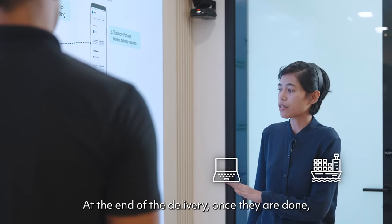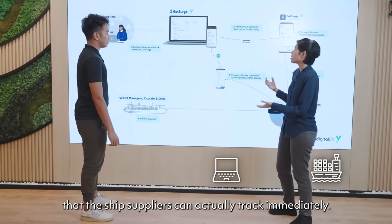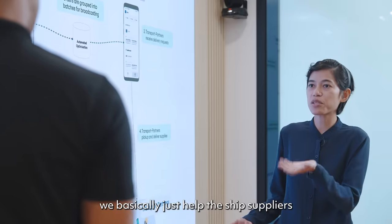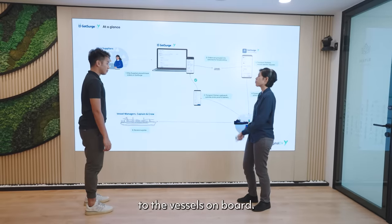At the end of the delivery, once they are done, they will upload a photo proof of delivery that the ship suppliers can actually track immediately. We basically just help the ship suppliers supply ship spares and ship parts to the vessels on board.